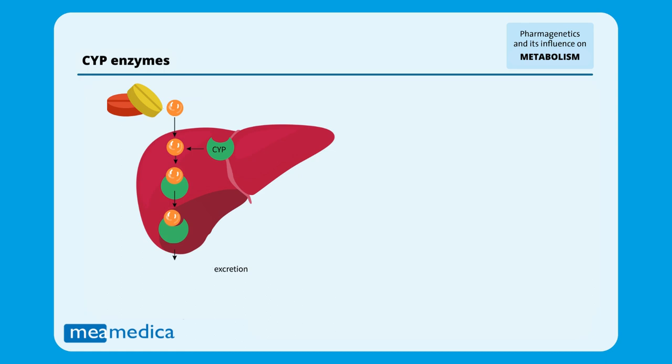Medicines enter our body and after exerting their effect, they have to be eliminated. CYP enzymes break down drugs into less toxic forms that are easier for the body to excrete.